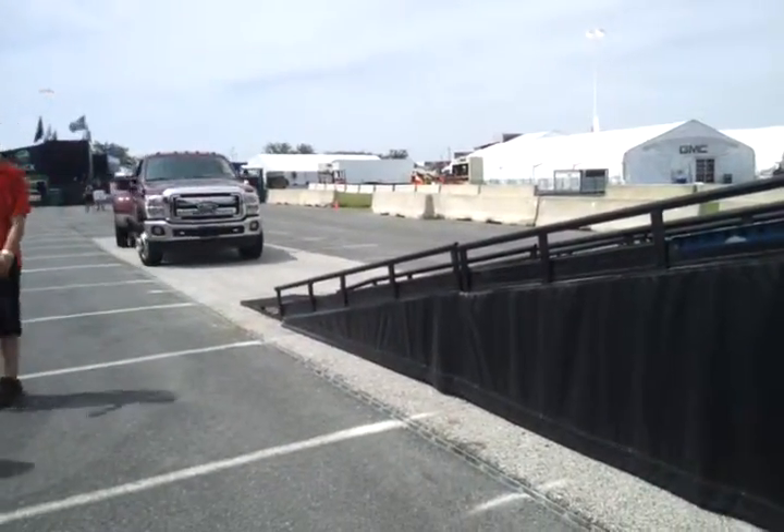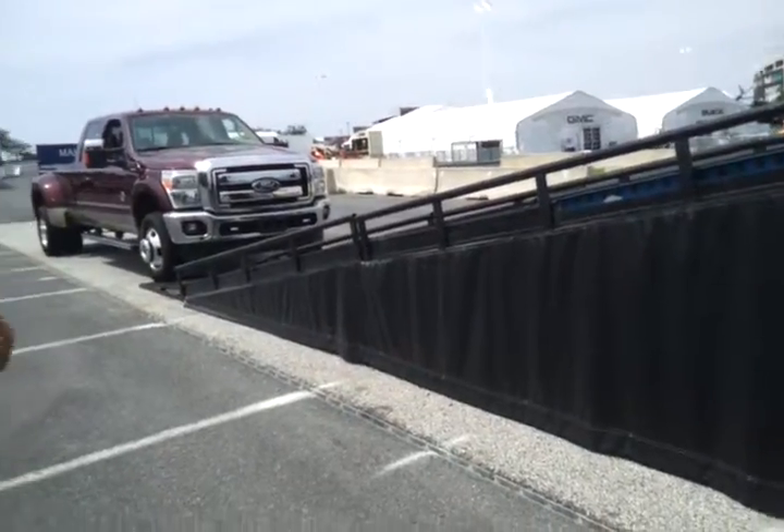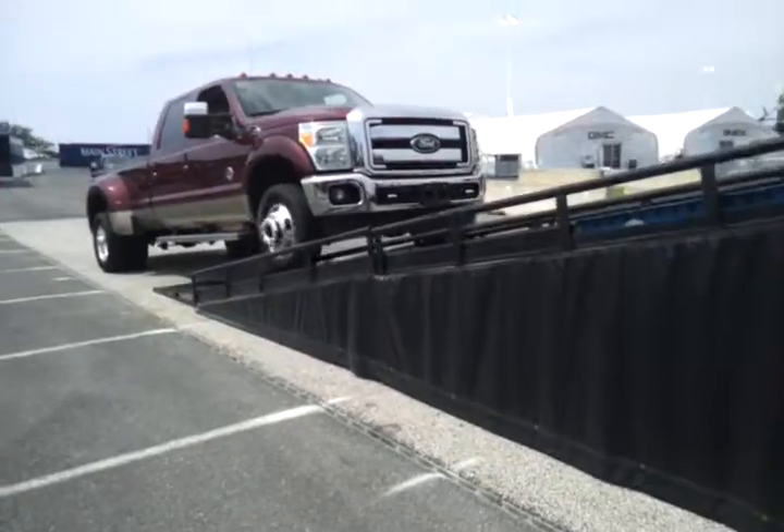Do the Power Wagons have lockers? The Power Wagons have front and rear lockers, but you lose a lot of load capacity in the bed. And it's not made for towing and hauling — it's made for off-roading.